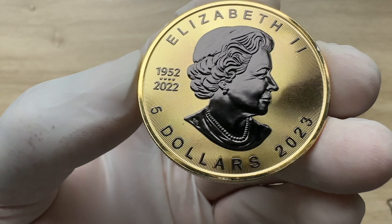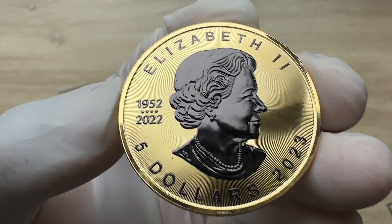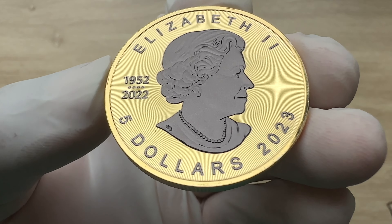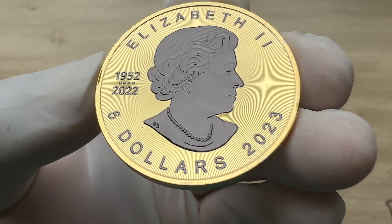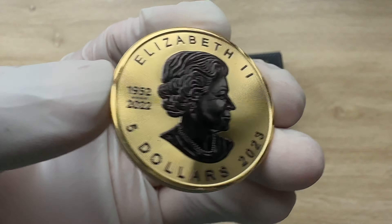It has the memorial dates of the reign of Her Majesty, which are from 1952 to 2022. The four dots signify the four pearls, and the four pearls represent the four effigies that have graced Canadian coins over the years. The face value is $5 Canadian dollars, year date 2023, monarch Elizabeth II.